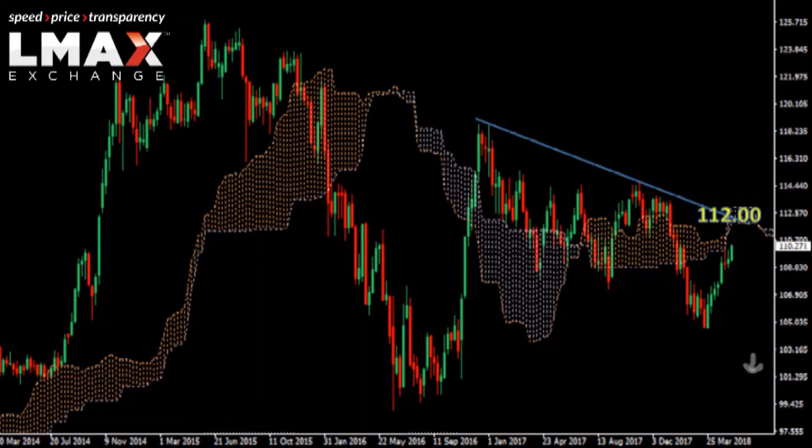So look for that lower top for a continuation of declines if the market does look to rally up towards 112.